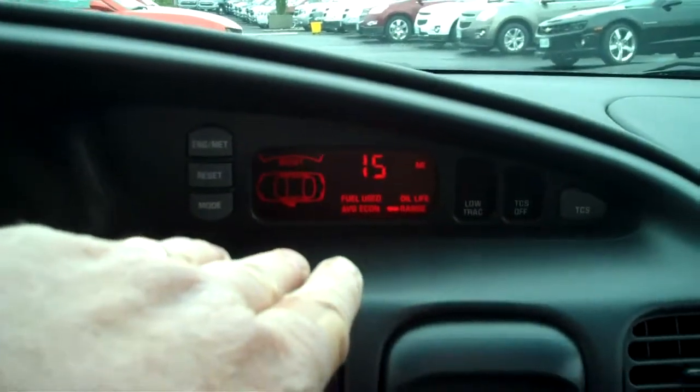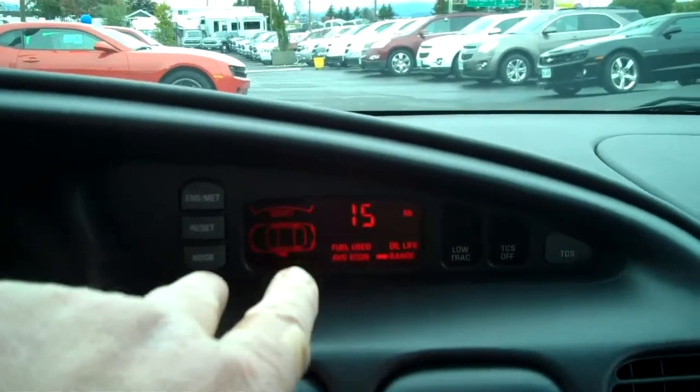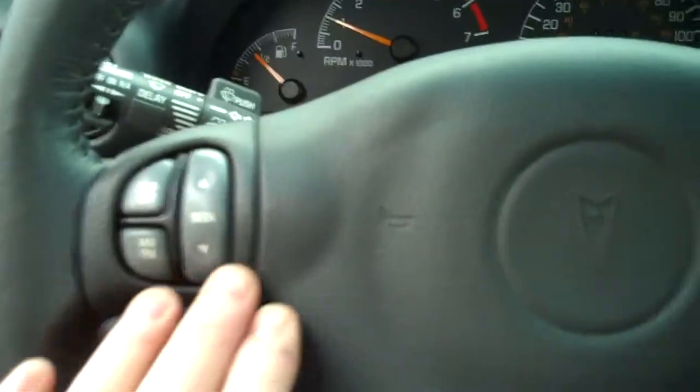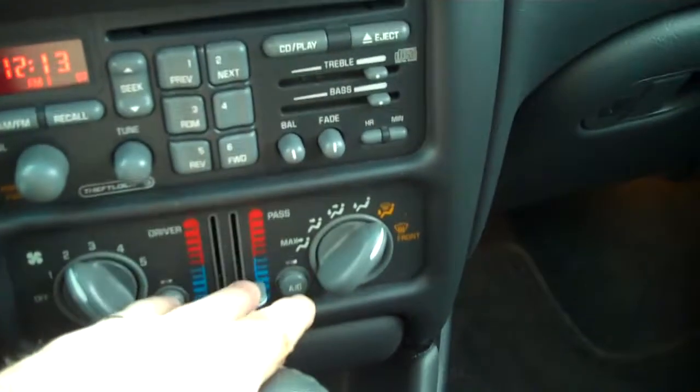Monsoon sound, traction control, control information system. You can see 64,613 miles. Redundant steering wheel controls up here.